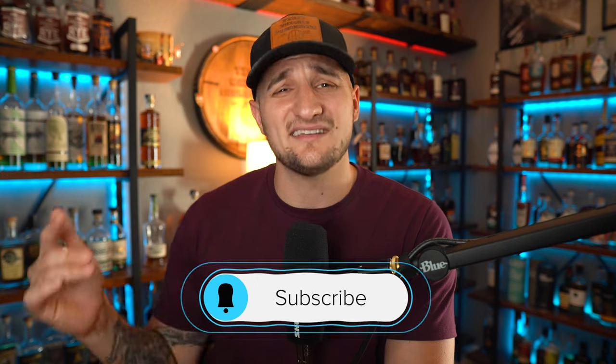But before we get into that, as always, do those YouTube-y things — comment and subscribe. Helps us out a ton, but let's get into it.